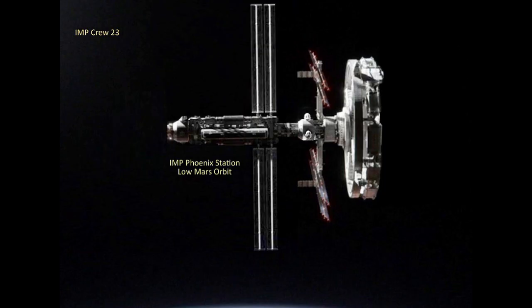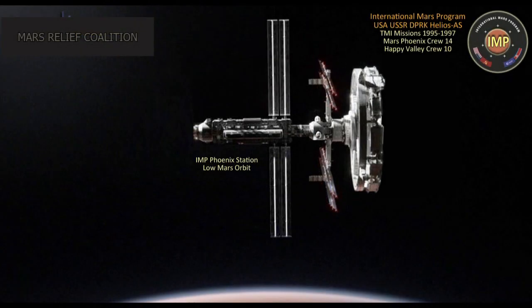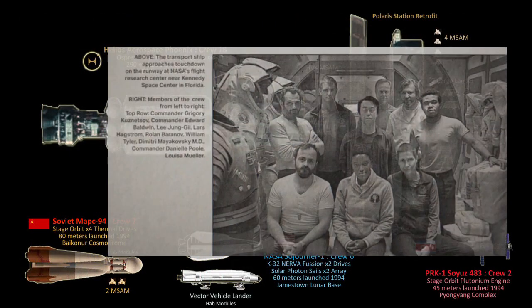The Phoenix was officially rechristened as the first long-term Martian space station. With no Earth-return vehicles surviving or capable of returning the stranded crews, a rescue coalition was formed in July of 1995, consisting of NASA, Roscosmos, Helios Aerospace, and the North Korean Space Agency, all working together in the International Mars Program for the safe return of their explorers who had now become national heroes.